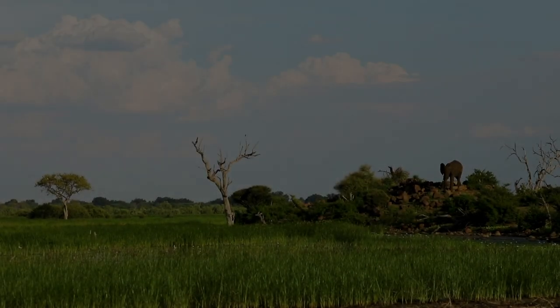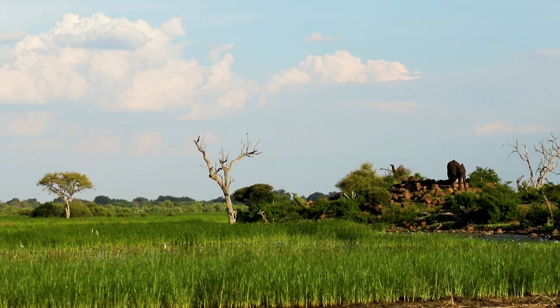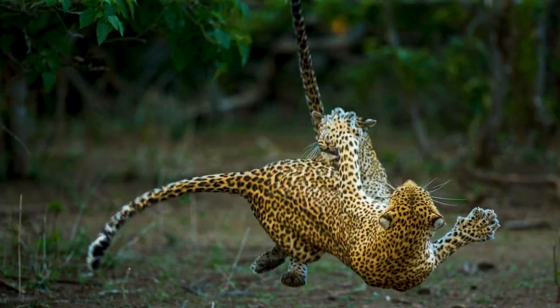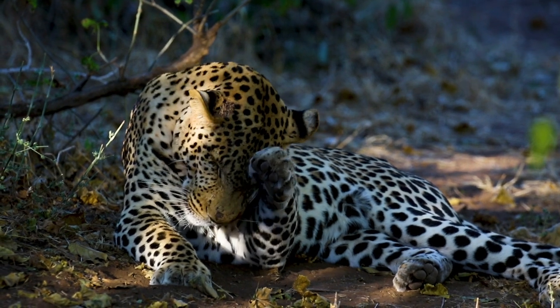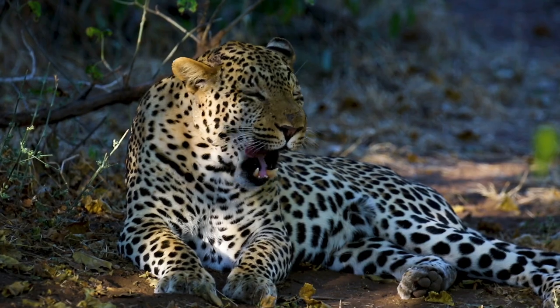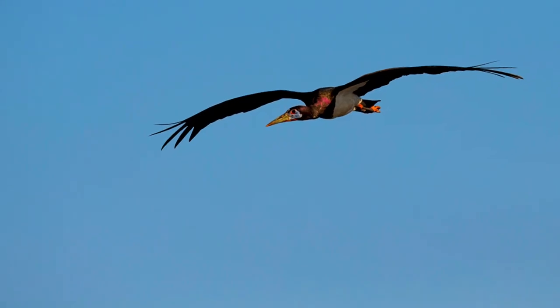We are always exploring and trying to find new places where we can take people and have a really authentic wildlife experience and get good photos. We look for places that are pretty wild still with charismatic animals — often the big cats, that's what we are after. Places where we are allowed to go off-road. Places that we go to are really places that we believe we can get good photo opportunities in a short space of time.